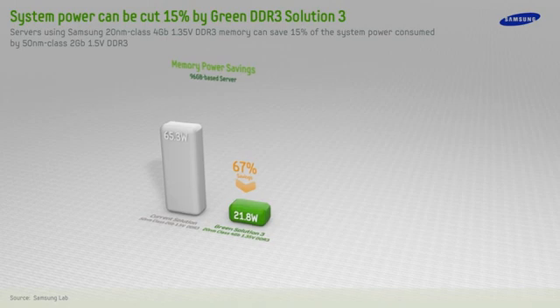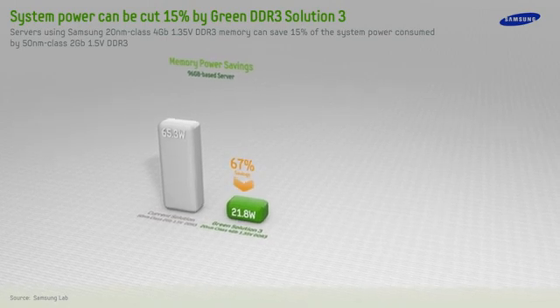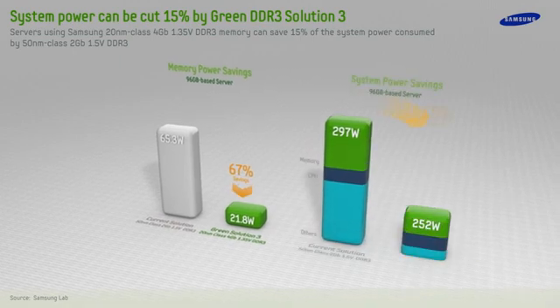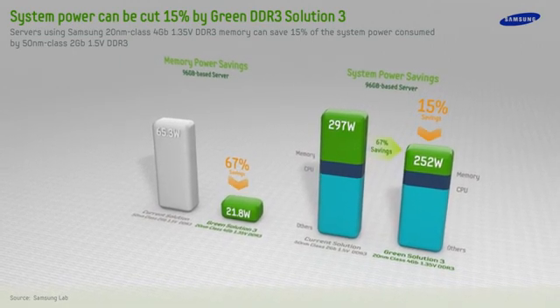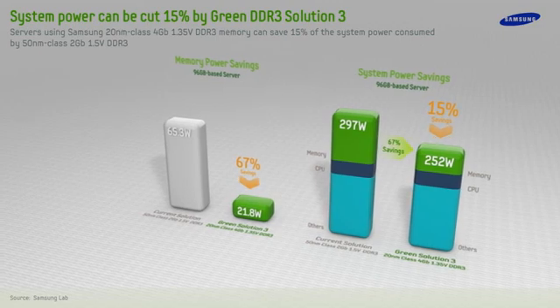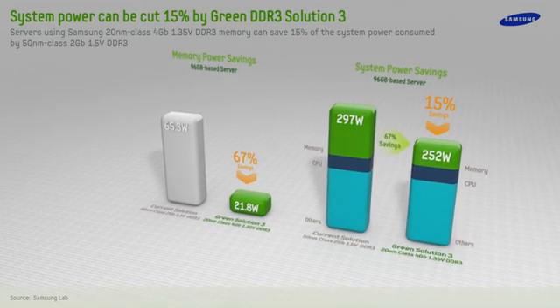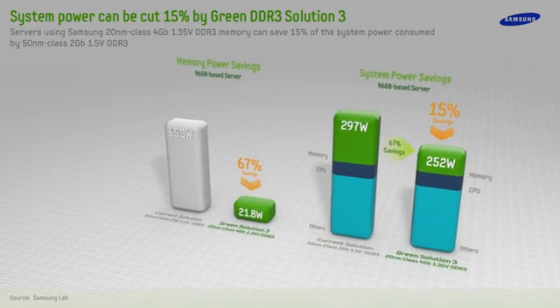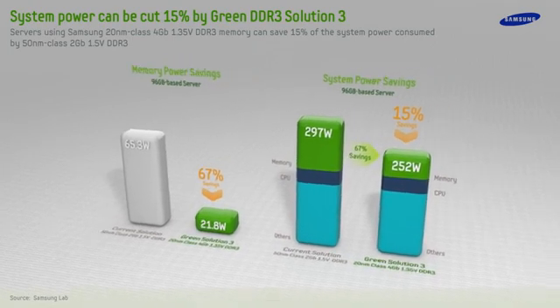At the server system level, Samsung's Green Solution 3 can achieve a savings of 43.5 watts compared to the first generation of DDR3. By transitioning to the third generation of Samsung DDR3, power usage can be reduced from 297 watts to 252 watts. This equates to a 15% power savings, making Samsung's Green DDR3 Solution 3 the most energy efficient memory produced today.